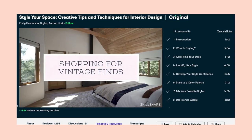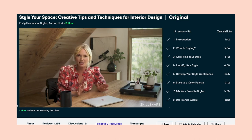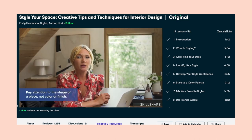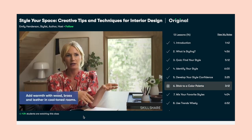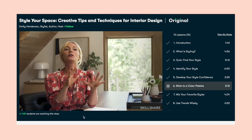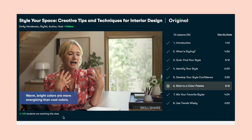A class I just finished is Style Your Space by Emily Henderson and she walks through design basics — from color theory to how to mix materials, sheen, texture, and finishes. This is such an awesome example of the courses within Skillshare taught by industry professionals.